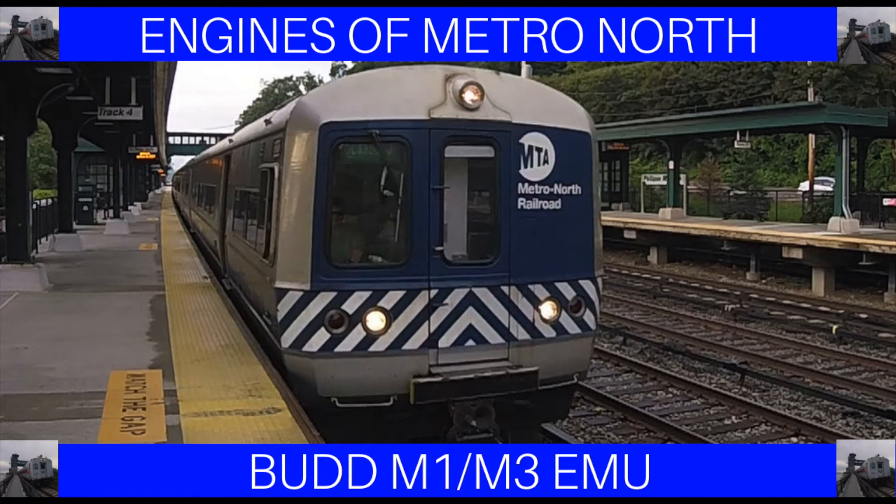And that is all about the Bud M1 and M3. If I made any mistakes, please leave them down in the comments, and please vote in the top right of the screen about the engine I should do next. Thank you so much for watching. If you liked this video, like it, and if you didn't, dislike it — that's fine too. Leave a comment about anything else, and I hope to see you in the next video. Goodbye.